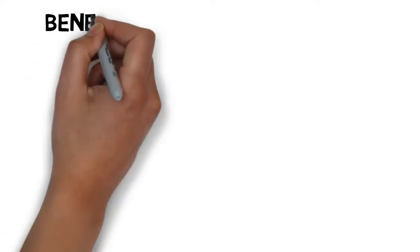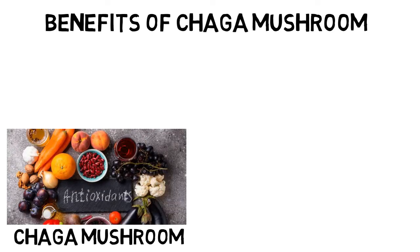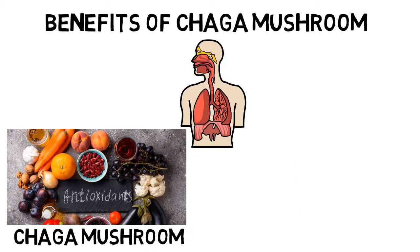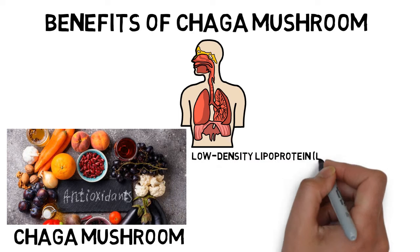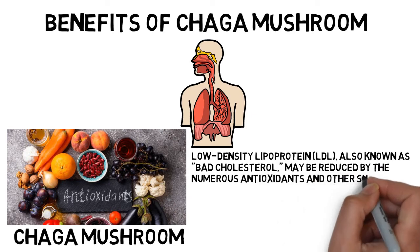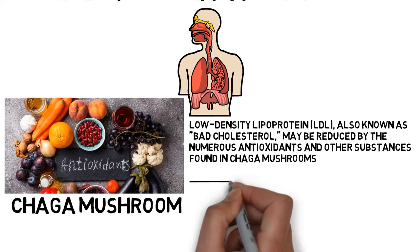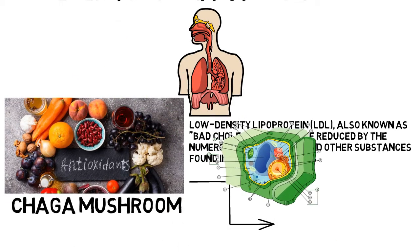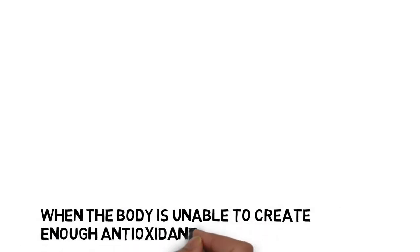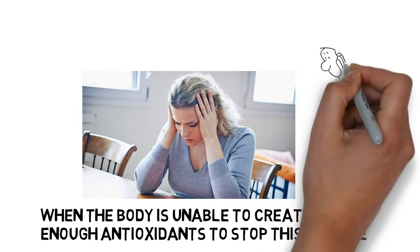Benefits of Chaga Mushroom. Chaga mushrooms, which are rich in antioxidants, have been discovered to help reduce inflammation. Your immune system's natural response to inflammation can help you avoid getting sick. Low-density lipoprotein (LDL), also known as bad cholesterol, may be reduced by the numerous antioxidants and other substances found in Chaga mushrooms. Antioxidants are abundant in Chaga; these substances function as defenses against oxidative or free radical-induced cell damage. When the body is unable to create enough antioxidants to stop this damage, oxidative stress happens, which can lead to numerous medical problems including cancer.